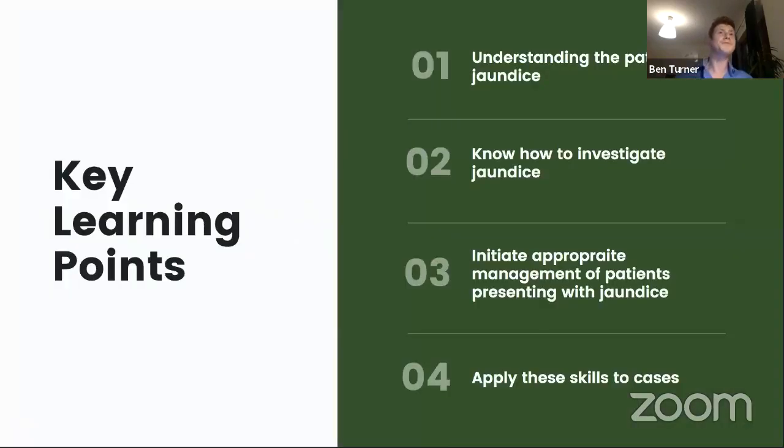My name is Ben Turner. I'm an academic FY2 interested in hepatobiliary surgery, vascular research and teaching. Our key learning points as junior trainees are going to be understanding the pathology of jaundice, knowing how to investigate it, and most importantly how to refer it to medics if appropriate. Also the initial management of patients presenting with jaundice, and then how to apply these skills to some cases.